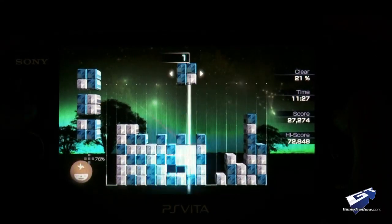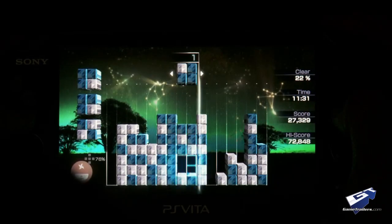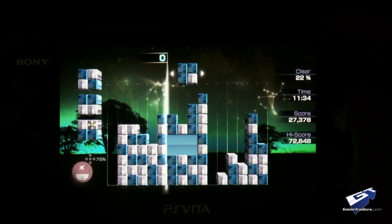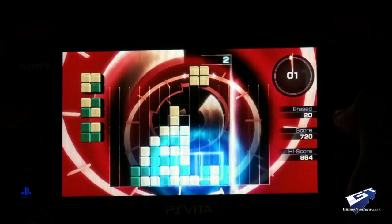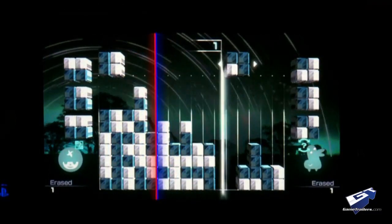The main attraction here is the continuous-play Voyage mode, which stitches together the music and backdrops into a long remix as you clear stages. Apart from this, the selection of modes is about what you'd expect, with time trials, master boards to clear, and a head-to-head mode playable via local connections.